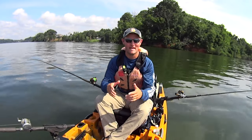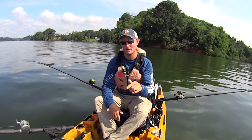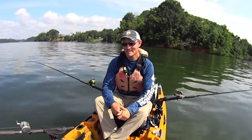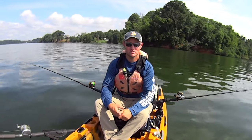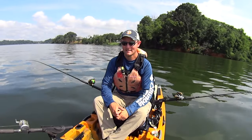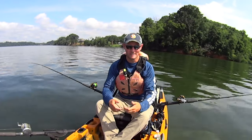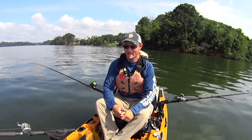Hey y'all, Justin with Kayak Catfish. I've been out here today on the Tennessee River doing some catfishing in my new kayak. This is the Old Town Sportsman Autopilot. I got this kayak back around mid-July and before I could get my first catfishing trip in with it, I had a malfunction. I touched on that in a recent video but I'll cover it again here.